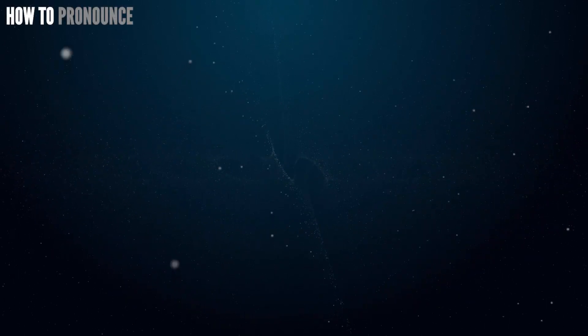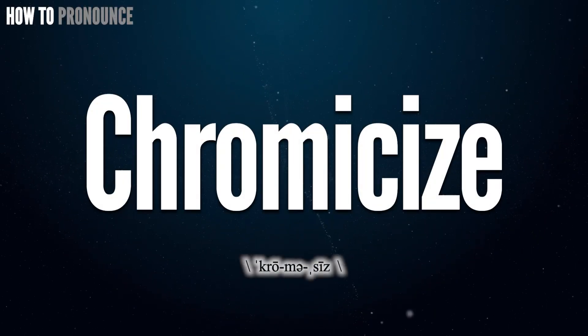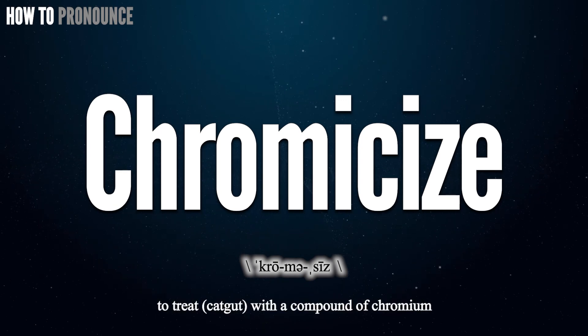Hi! Today let us pronounce this word: Chromicize. Chromicize. Chromicize.